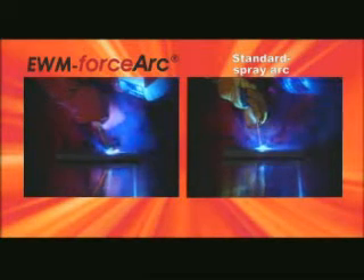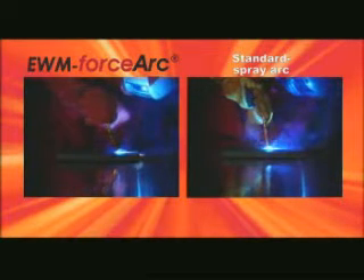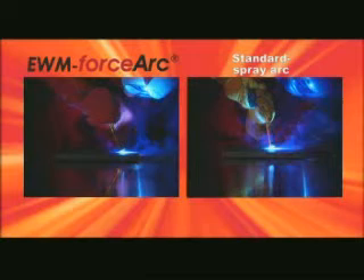This ensures deep fusion penetration, optimum root formation, and ultimately a considerably higher welding speed.